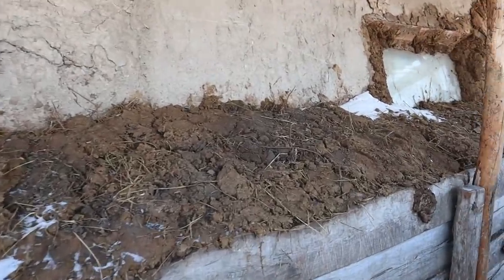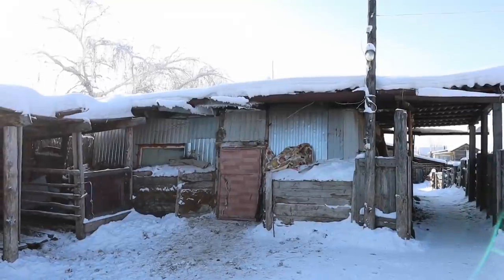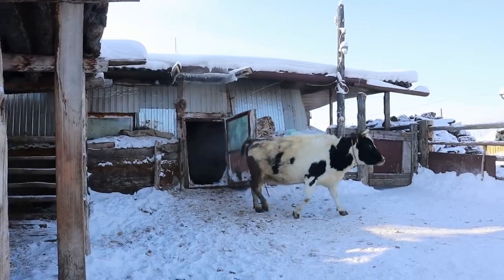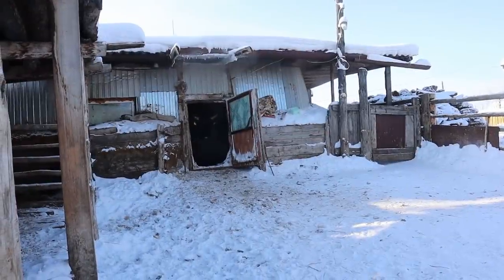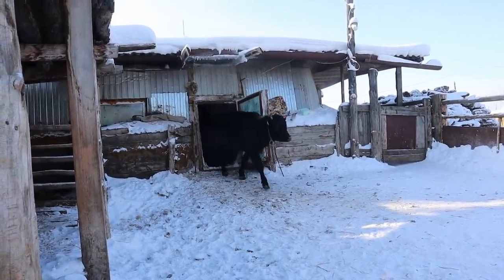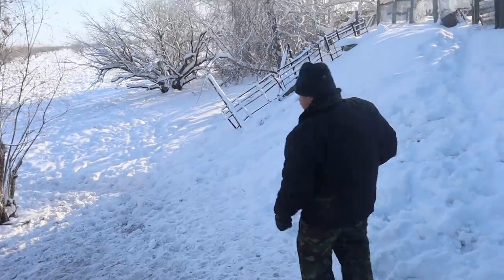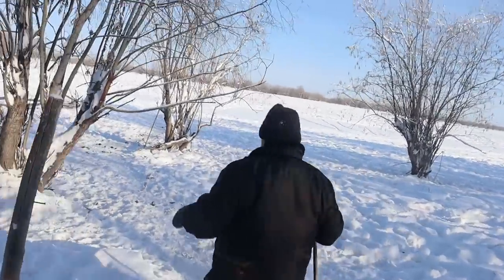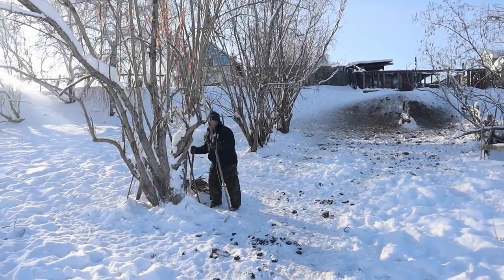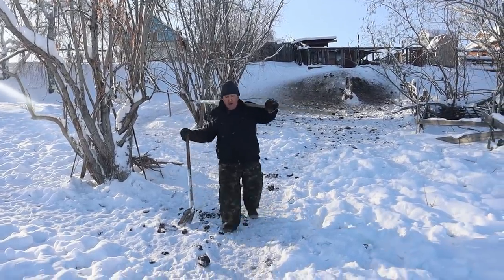My father built the cow shed with his brothers almost 30 years ago. The first thing we do today is water the animals. We let them go outside and walk a little bit before they go to drink water from the lake. Our animals drink water from the lake near our house, located about 50 meters away. The lake is frozen during winter, so my father needs to make a hole in the ice so the animals can drink.